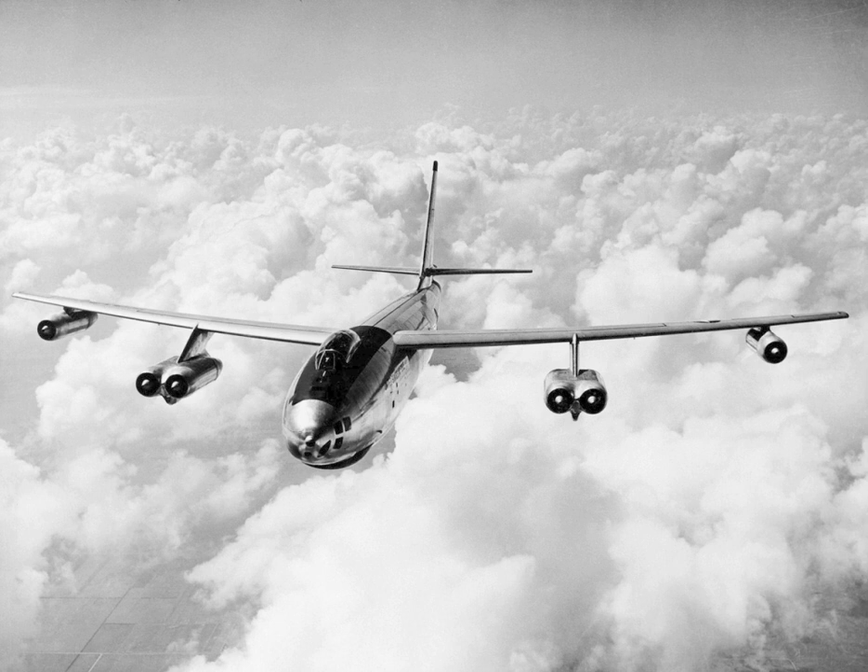The final RB-47H to be retired from service, 53-4296, was later pulled out of the boneyard and used for tests of avionics for the General Dynamics FB-111. This RB-47H was fitted with an F-111 style nose and flew into the early 1970s. It is now on display at the Air Force Armament Museum at Eglin Air Force Base, fitted with a bomber nose.